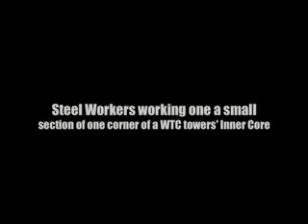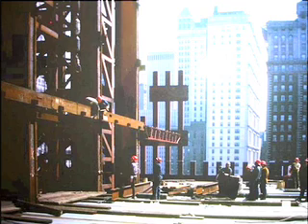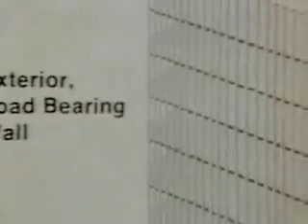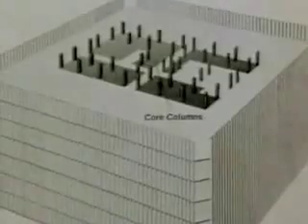The interior core of the buildings was a hollow steel shaft in which elevators and stairwells were grouped. The internal supports would be in a central core of columns, and elevators would be placed in the shafts formed by the core columns.